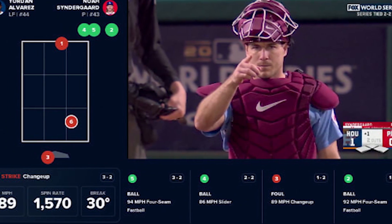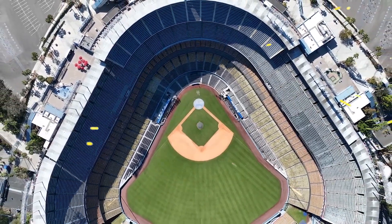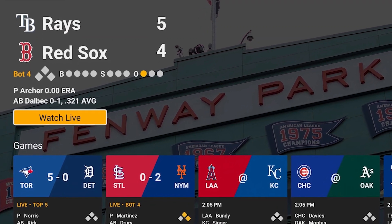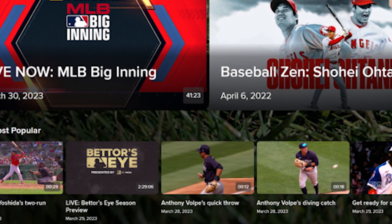You cannot watch in-market games live, but you can watch them on demand after they have aired. Also, for the first time MLB.TV is providing fans with access to their favorite team's affiliate games, and you can also enjoy live game DVR controls to pause and rewind the action in HD.